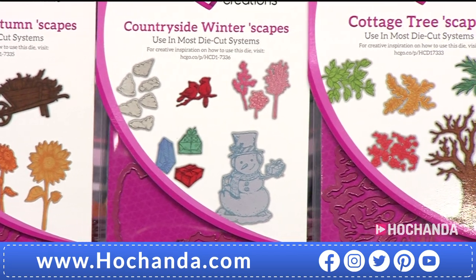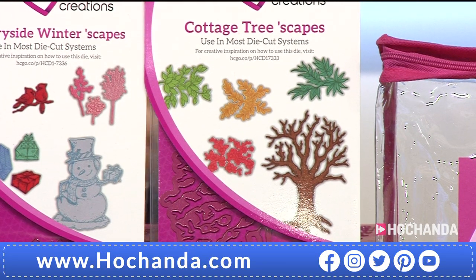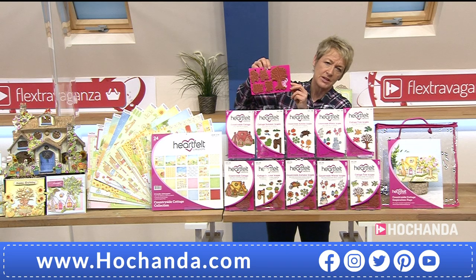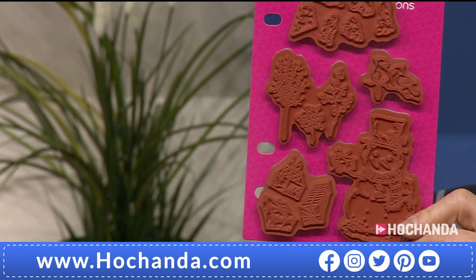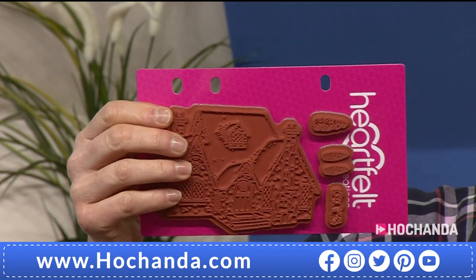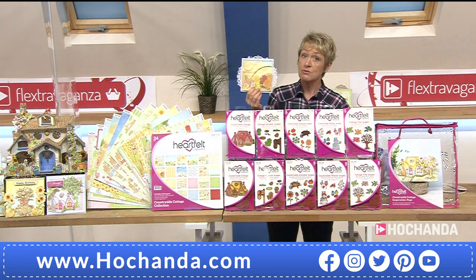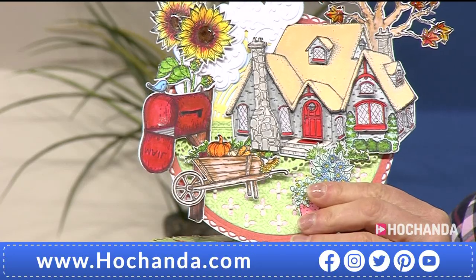Your sunflower used as a background is going to be fantastic. The Country Cottage stamp is a good size too, and the mailbox as well. If you're cutting from your paper pad and using elements to embellish your card, they'll look absolutely fantastic — sometimes you don't even need the stamps. You can use the papers from the pads and really build your scenes up. Isn't that absolutely spectacular? A quarter of the stock is now gone.